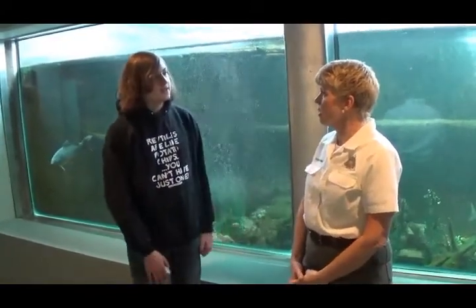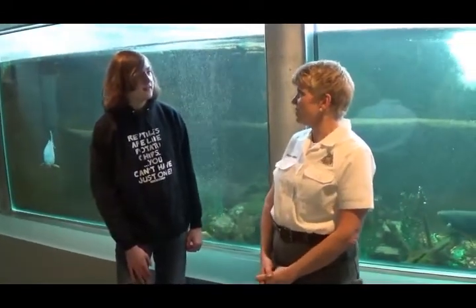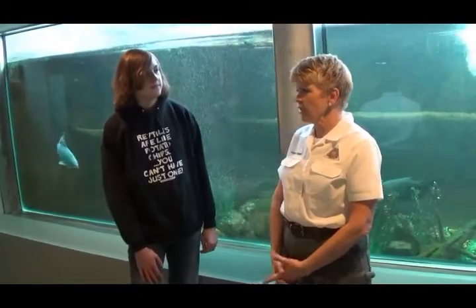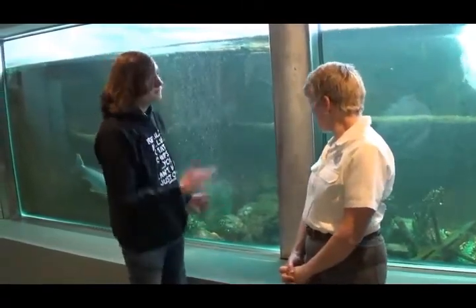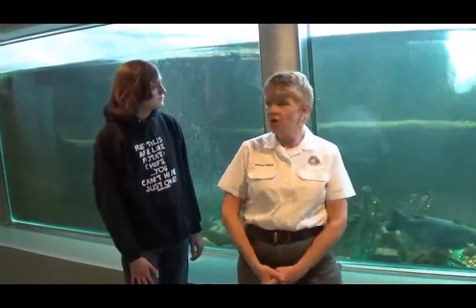So how big do these fish get? They can get up to eight feet long and about 300 pounds. The two we have are about three years old, and they're maybe two feet long now.